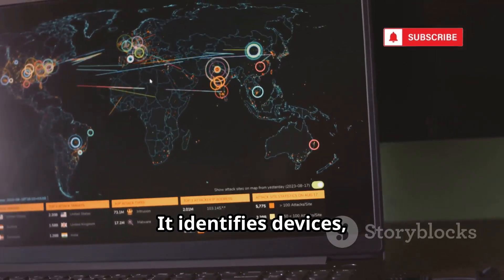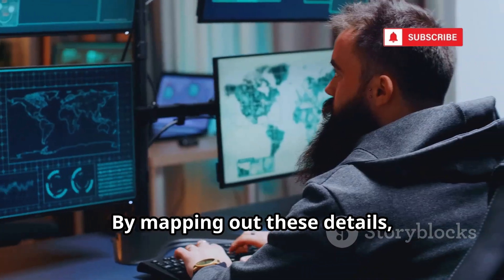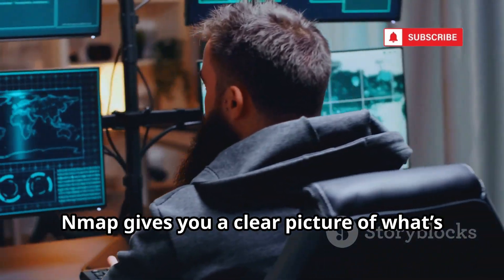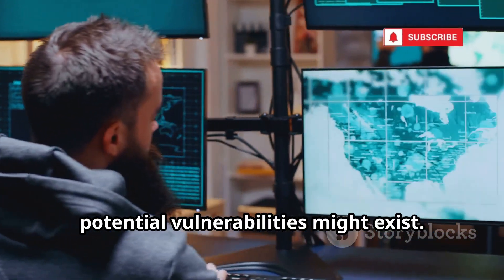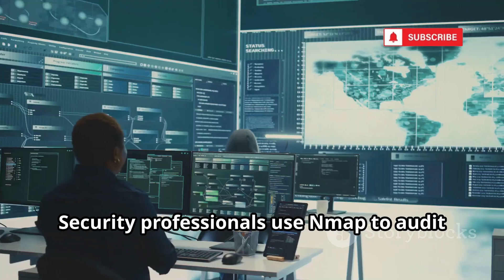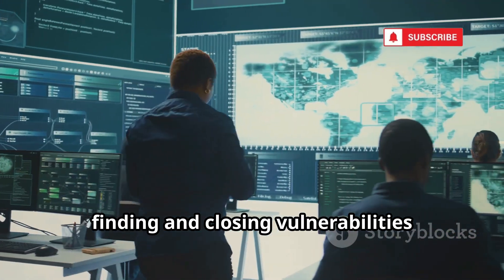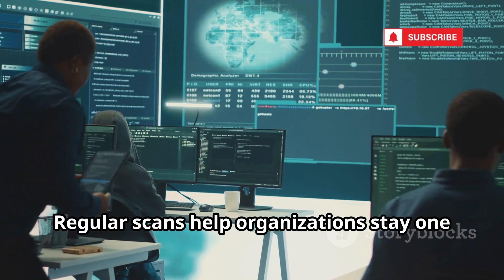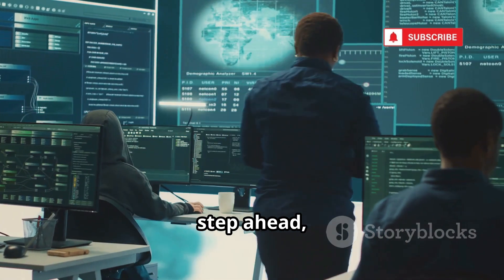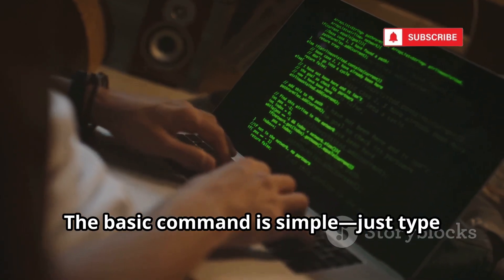Nmap identifies devices, operating systems, and open ports — digital doors and windows. By mapping out these details, Nmap gives you a clear picture of what's connected to your network and where potential vulnerabilities might exist. Security professionals use Nmap to audit their networks, finding and closing vulnerabilities before malicious actors do. Regular scans help organizations stay one step ahead, proactively defending against cyber threats.